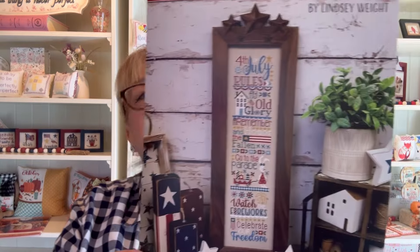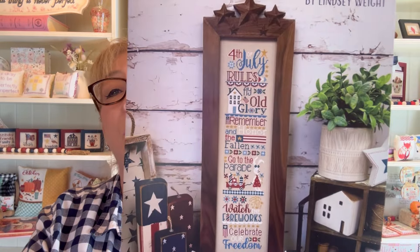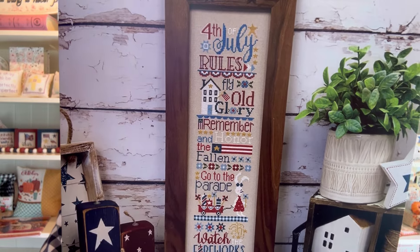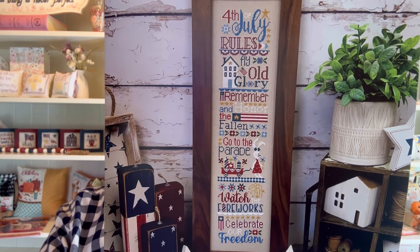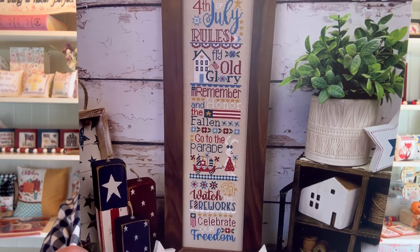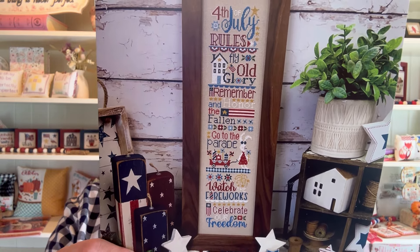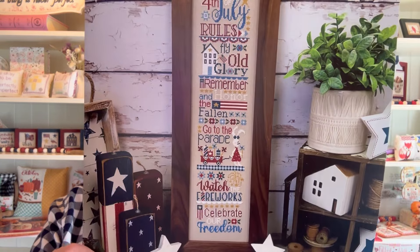Now on to number 10: Primrose Cottage Stitches with the brand new 4th of July Rules. Most of you probably already have this in your stash or it's on order, getting ready to come out to you any day now as we continue to ship all of the orders that we received. The stitch count on this is 64 by 290. It was stitched on 32-count light taupe. The finished size, depending upon what you stitch it on, will vary from four and five-eighths by 20 to five and an eighth by 23 and a quarter. So this is a big stitch, but it is absolutely beautiful, and it came in at number 10.